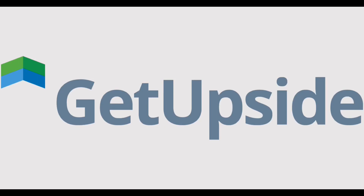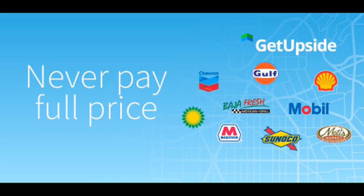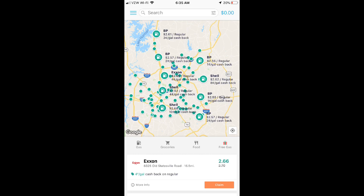Number one on my list is the GetUpside app. If you live in a market that it's in, you may have heard their advertisement on one of your radio stations. All you need to do to redeem your cash back is your phone and your receipt. Once you sign up for your free account, simply open up your phone and look for the cash back offers in your area on gas, groceries, and restaurants. After you've claimed an offer, simply upload your receipt and your cash back will be deposited into your GetUpside account. GetUpside can connect to your PayPal account, which makes it easy to transfer your savings.